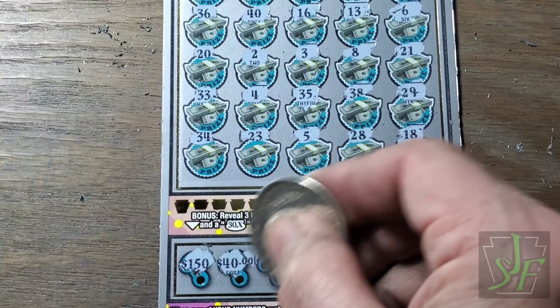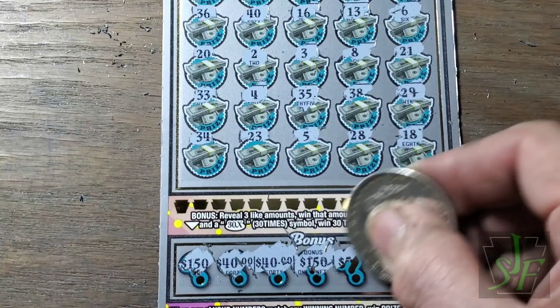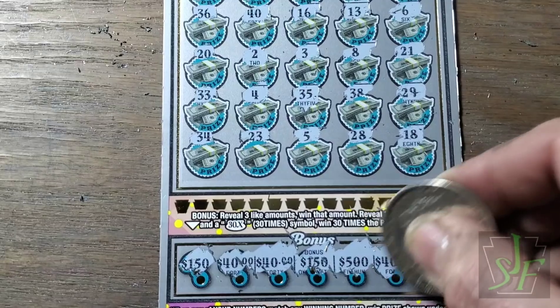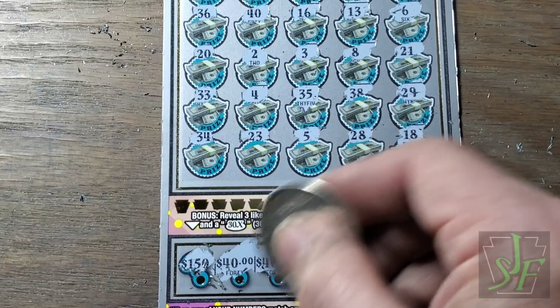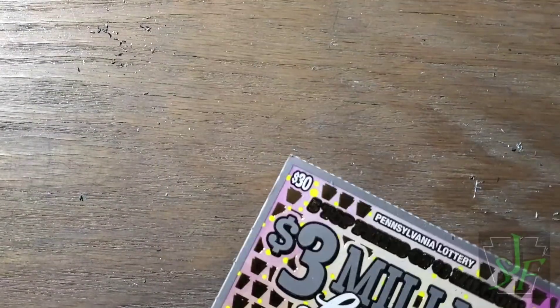Bonus section: 150, 40, 40, 150, 500, 40, 40, 40, 40. We've got a $30, a $40, and a $50 so far. $30, $40, and $50 is $120. And we've got our last ticket with the rip in it.